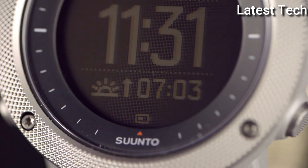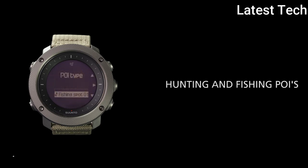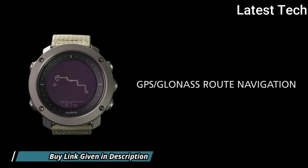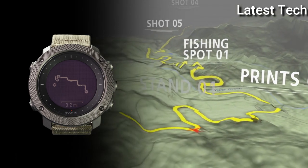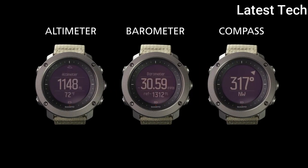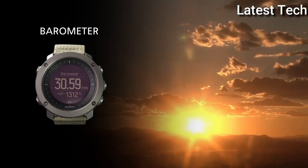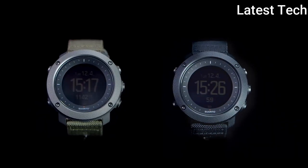Functions: Date, Day, Hour, Minute, Second. Hiking, Fishing, and Hunting Modes. Sunrise and Sunset Times and Alerts. Moon Phases, Moonrise and Moonset Times. Tracking for Speed, Distance, and Altitude. Weather Trend and Storm Alert. Compass, Vibration Alarm, GPS. Number 1.